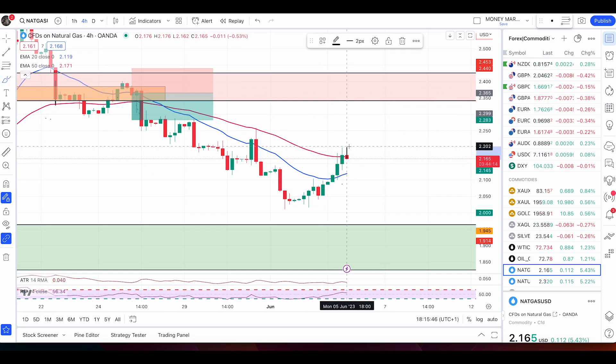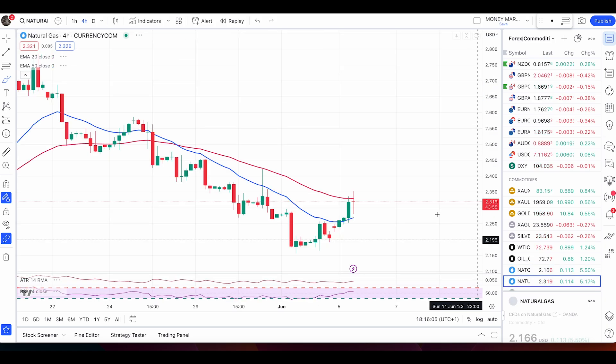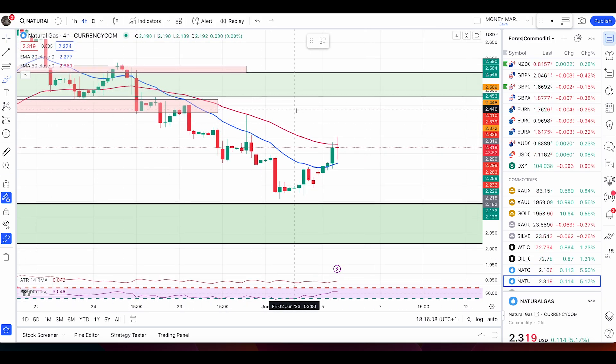I will only buy if we have a break above the 50 EMA with at least two green candles. In that case, I'll look for buying opportunities with a pullback followed by a bullish engulfing candle, and I'll go long until the price hits the next level up. For now, I'm still looking for sell conditions with a bearish engulfing candle — once we have that, we're good to go short.